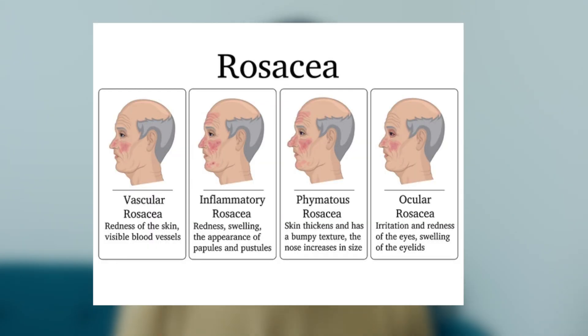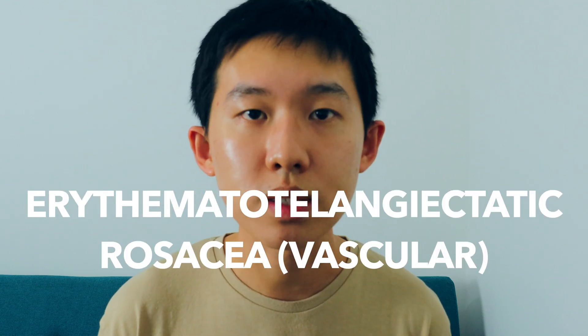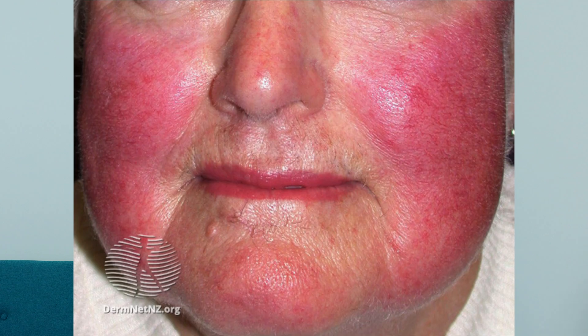It's important to classify rosacea into various subtypes, as they can look quite different and the treatments for each subtype can differ as well. One of the commonest subtypes is erythematotelangiectatic rosacea, also known as vascular rosacea. Patients present with flushing, redness of the face, and telangiectasia, which means dilated blood vessels. The flushing is usually temporary at the start, but as the rosacea worsens, it can become permanent.